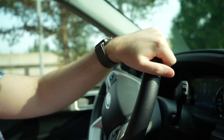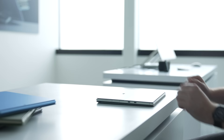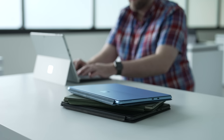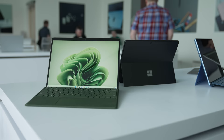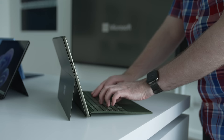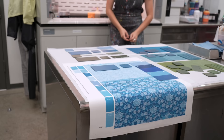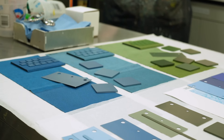We came out here to Redmond, Washington to meet with Panos Panay, the man behind Surface and Windows. But first we got to see what Microsoft has in store for Surface this fall. Out of the three new Surfaces coming later this month, the Surface Pro 9 really has the most changes, both on the outside and inside. New this year are colors across the entire Surface Pro device, so it's not just on the type cover anymore.